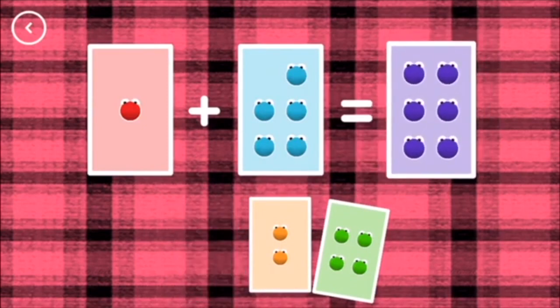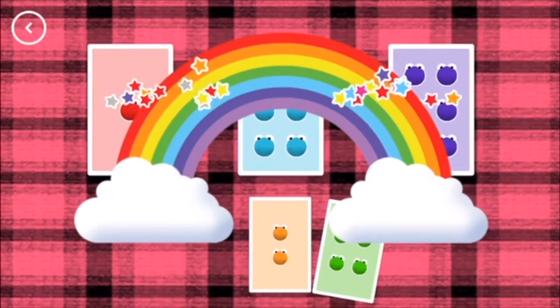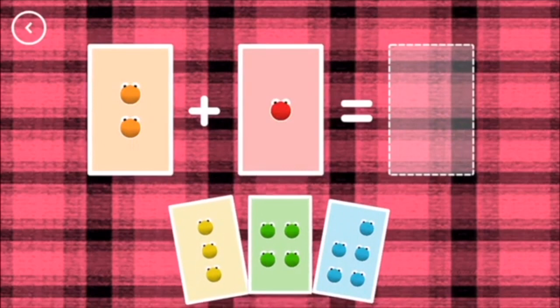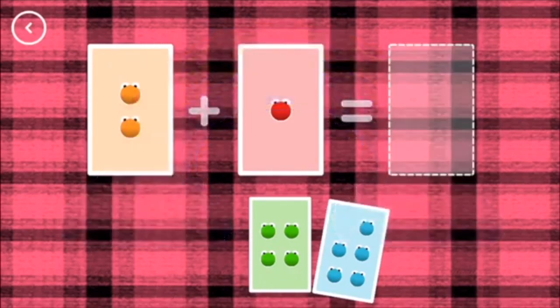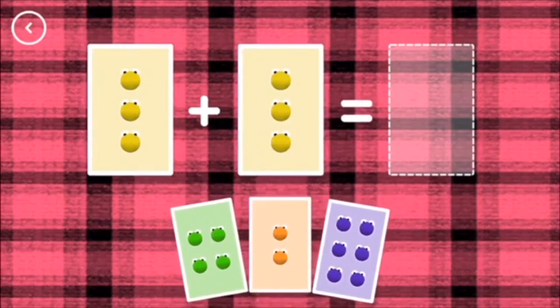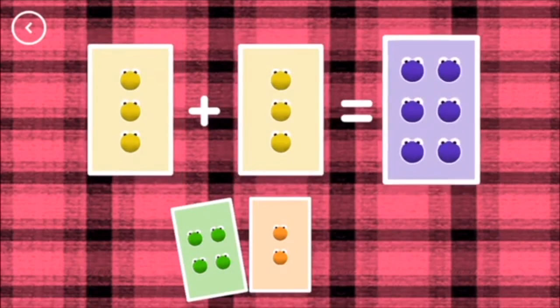Six. One plus five equals six. That's the correct answer. Three. Two plus one equals three. Yes. Six. Three plus three equals six. Yes.